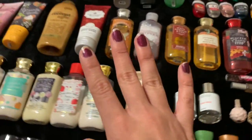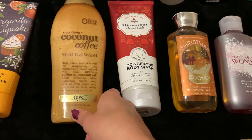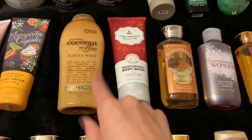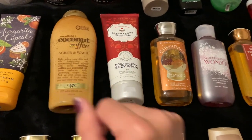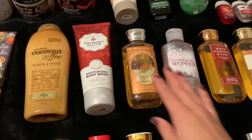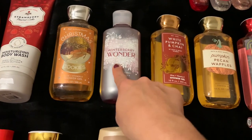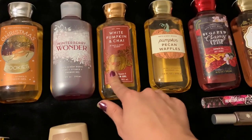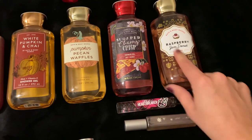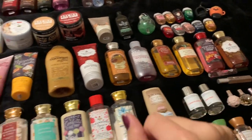Moving on up to all the shower gels. This is my only one from OGX in Coconut and Coffee, the Scrub and Wash — if you are a coffee and coconut fan, you will love this. And then we have Strawberry Pound Cake in the Moisturizing Body Wash, which is the only Moisturizing Body Wash I have right now. And then from last winter, I have Christmas Cookies — so I pretty much have a whole Christmas Cookies set. Then Winterberry Wonder, a White Pumpkin and Chai from last year, Pumpkin Pecan Waffles, Sugar Cherry Crisp which I picked up at SAS, and Raspberry Jam Donut. Not too many shower gels — I'm actually not super mad about that part of my collection, and I can go through those pretty quickly.